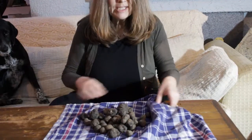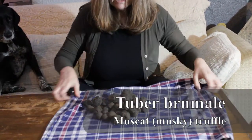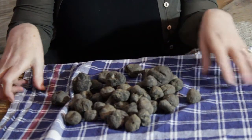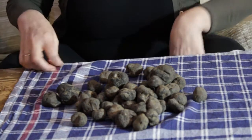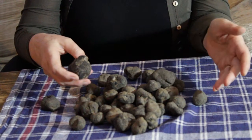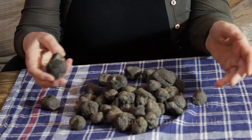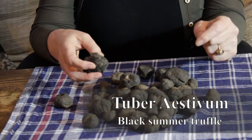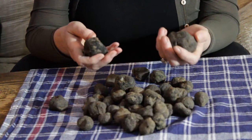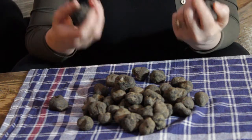The truffle environment varies from species to species. Now these are Tuber brumale — they grow in this region from January through till the end of March, and they will require a completely different set of growing factors than, say, other species. So your first job is to find out which truffles grow in your area and at what time of year.